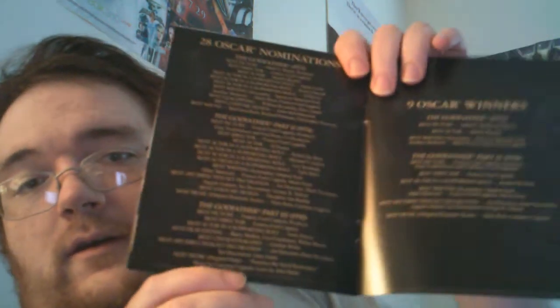In the new supplements, all in HD: Godfather World, The Masterpiece That Almost Wasn't, When the Shooting Stopped, Emotional Rescue: Revealing The Godfather, The Godfather on the Red Carpet, and four short films about The Godfather. The last page contains all of the information about Oscar nominations and wins for the entire Godfather trilogy. Of course, the only wins were for Part 1 and Part 2.